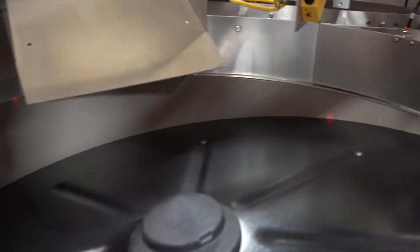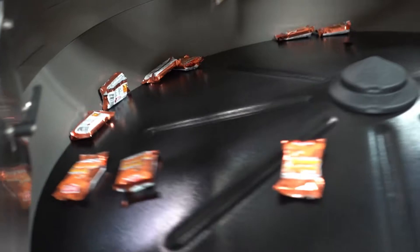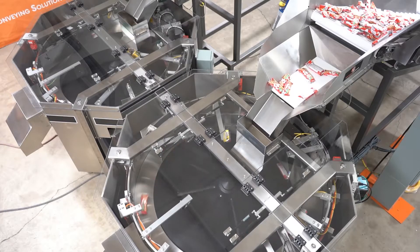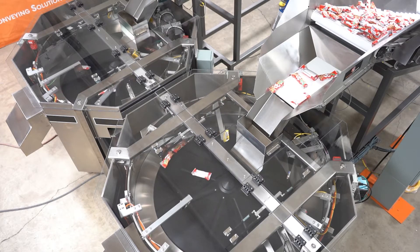The other requirement was that the feeder needed to be compatible with robotics. The customer requested that the output parts have enough spacing between each other to allow the robotic picker a sufficient amount of time to operate. The School Lunch Kit Feeder is specifically used for product singulation because the robotic picker will pick up the part regardless of its orientation.